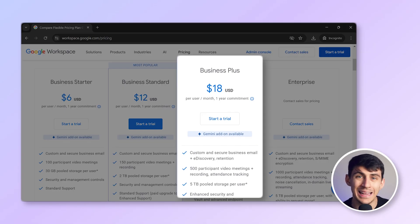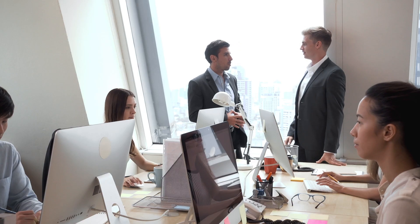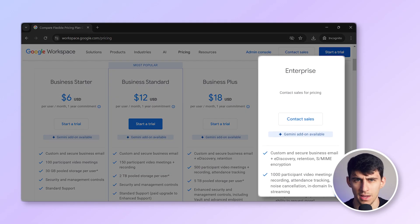Then there's the Business Plus plan at $18 per user per month. With this, you get five terabytes of pooled storage, advanced security and management controls, and Google Meet for up to 500 participants. For larger teams or those needing advanced security features, the Business Plus plan fits the bill.